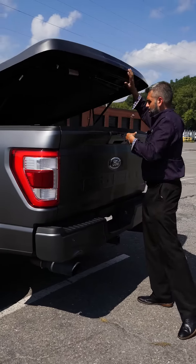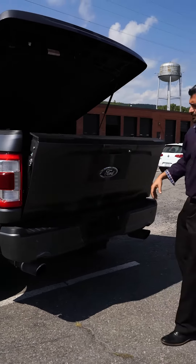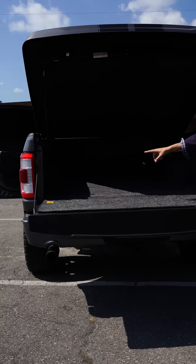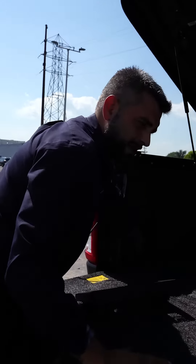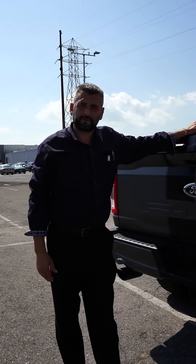Coming in the back, with the Shelby's you have the hard tonneau cover. When you open up the tonneau cover, Shelby's are installed with a carpet bed liner. This truck is also equipped with the power folding hinge, and right here there's also a power inverter in case you want to take this thing camping. This is a one-of-a-kind truck — I'm actually surprised we still have it here, and I look forward to you coming down to Romeo Ford Kingston and taking a look.